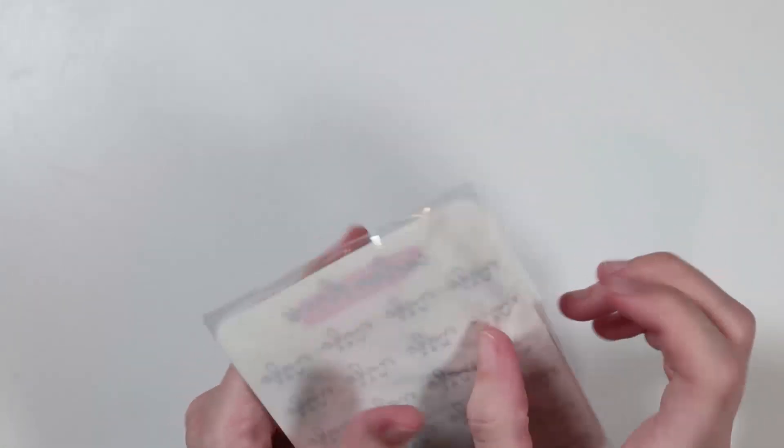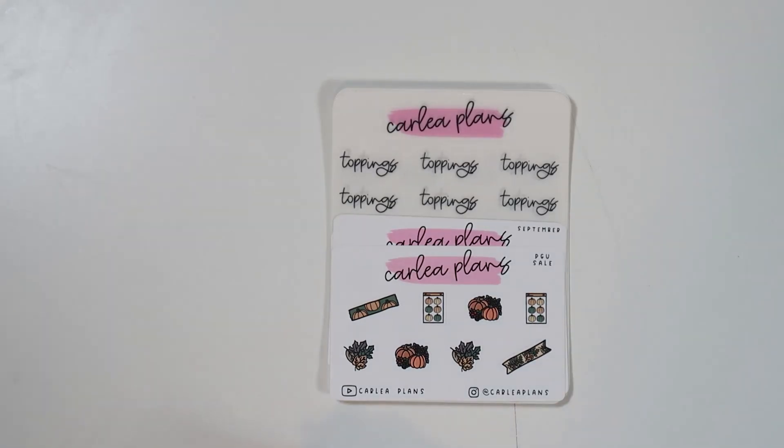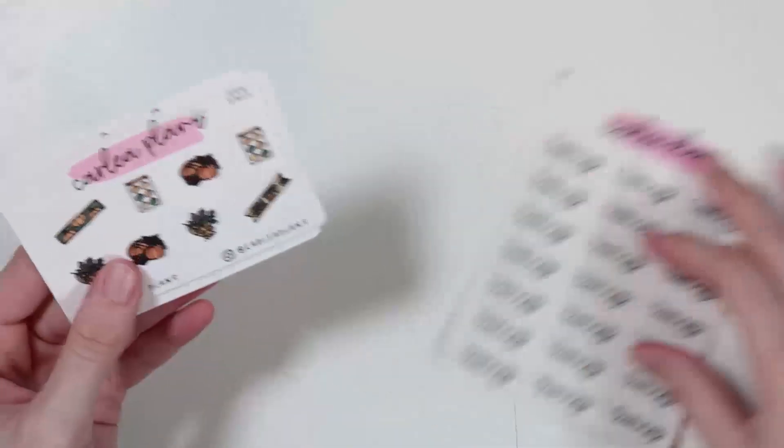I placed my first order last month and then maybe a day or two later I realized that she made customs, so I was like let me hop on that. I'm really stoked about these customs — I actually have a list going because I want to order more. I have a lot of ideas; these are so stinking cute.